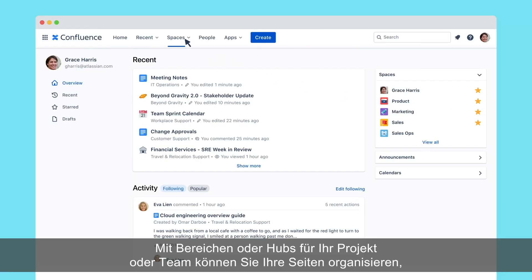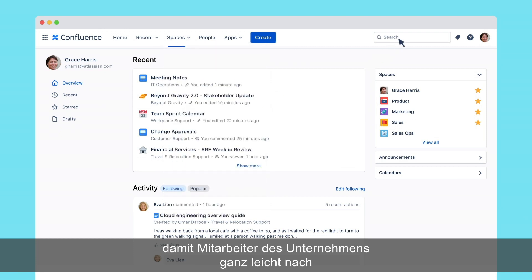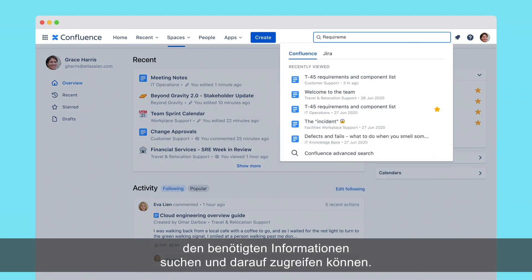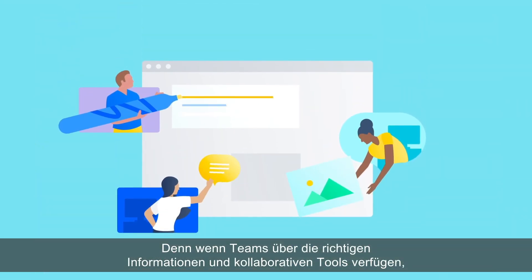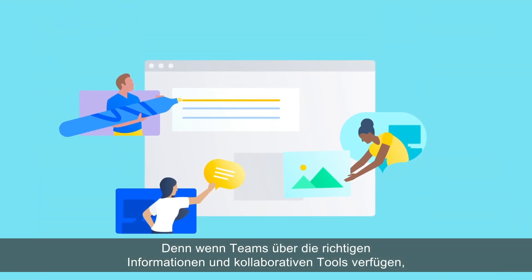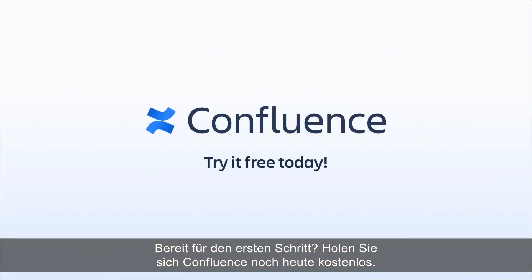Keep pages organized with spaces or hubs for your project or team, so everyone at the company can easily search for and access the information they need. Because when equipped with the right information and collaborative capabilities, teams can transform the way they work together. Ready to get started? Get Confluence for free today.